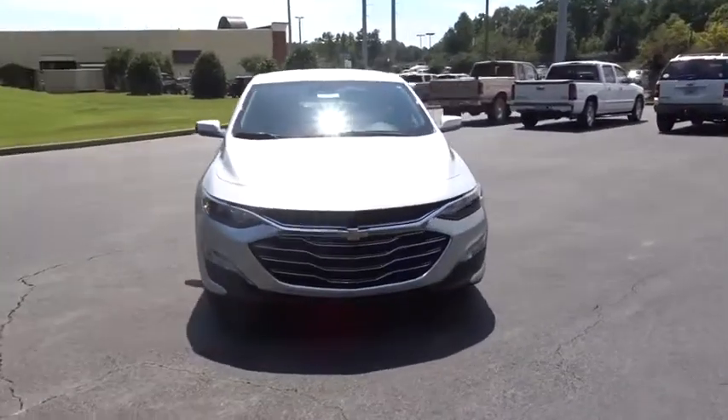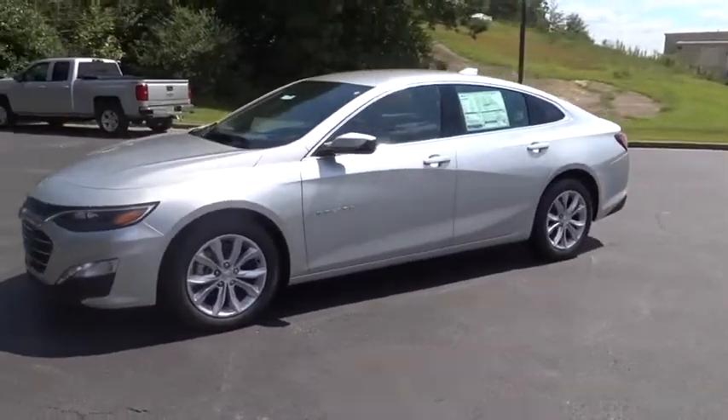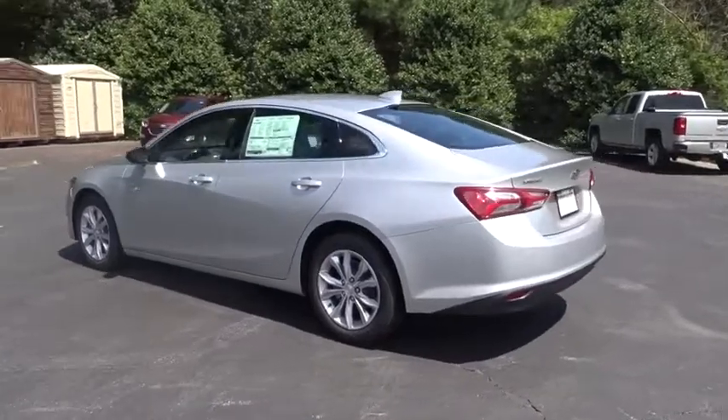Take a ride in the 2020 Chevrolet Malibu, a combination of performance and fuel economy. The Malibu is a great commuting car. Here are some of this vehicle's great options.